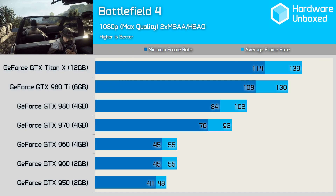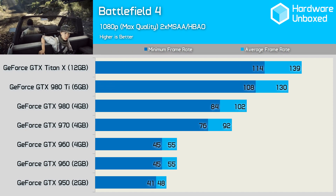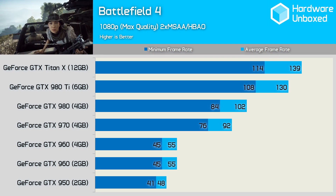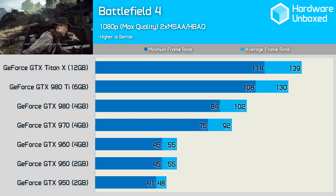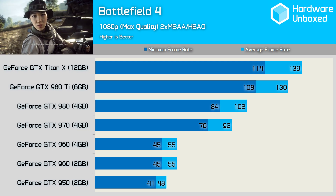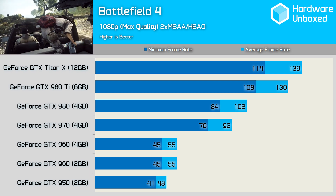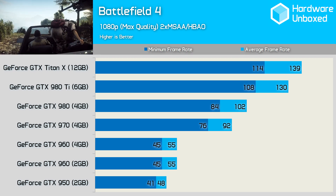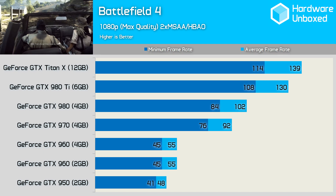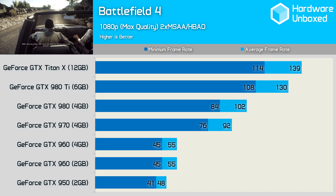The GTX 960 averaged 55 FPS in Battlefield 4 at 1080p, and with a minimum of 45 FPS it was very playable. Even the 950 did well, as it managed to keep the frame rate above 41 FPS and went on to average 48 FPS. Still, the jump up in performance from the 950 and 960 to the 970 is massive, as it managed to average 92 FPS and never drop below 76 FPS. The GTX 980 was faster again, but it was the GTX 980 Ti that delivered the next significant performance boost.